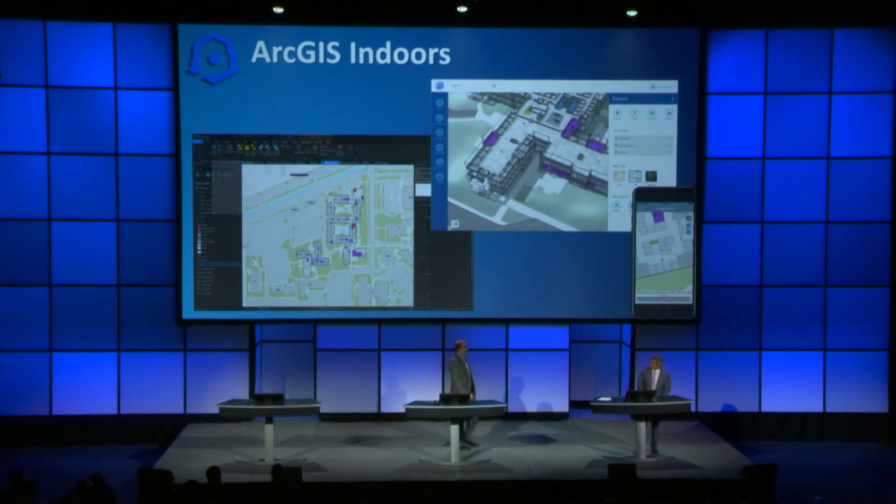Thank you, Nitin. I'm really excited to see all the different kinds of business problems that you can solve with this new system. Clearly, some of the ones that jump right out are finding other employees and basic office productivity, but it goes so much farther than that when you think about all the indoor space problems that one can solve as you optimize and manage facilities.